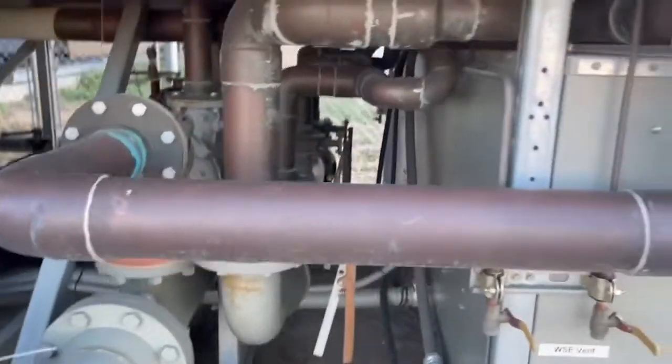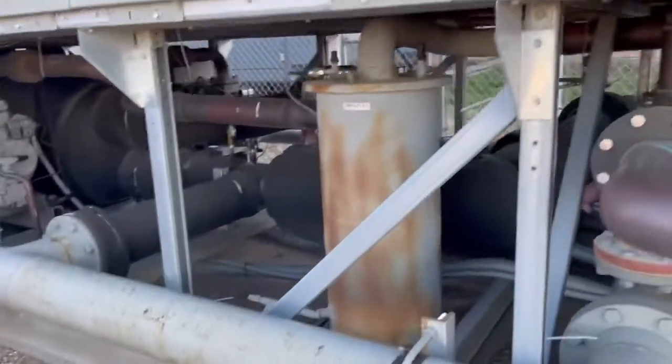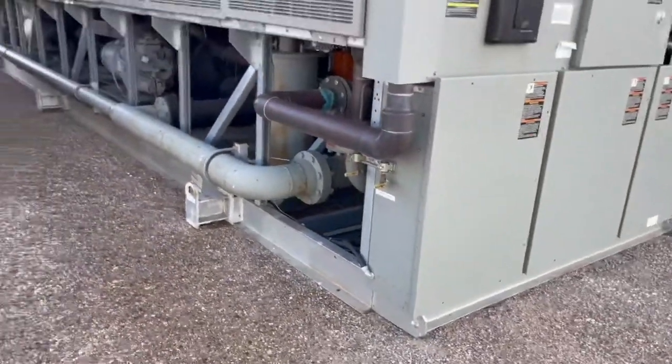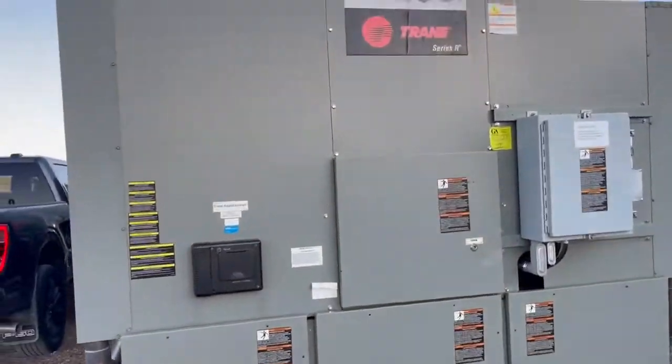I'm just going to give you another look underneath — really nice, clean piping. Clean frames. All on skids, heavy-duty skids, easy to crane and mount onto your building.